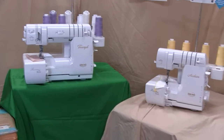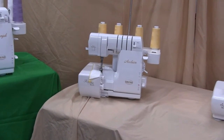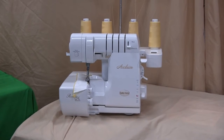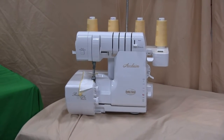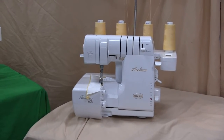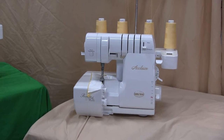Let me show you our next couple of sergers we'd like to feature for you today. The Baby Lock Acclaim has automatic threading in the loopers as well as the needles — the air threading. It also has the addition of the wave stitch, which is a great decorative edge stitch that you can do with this machine.